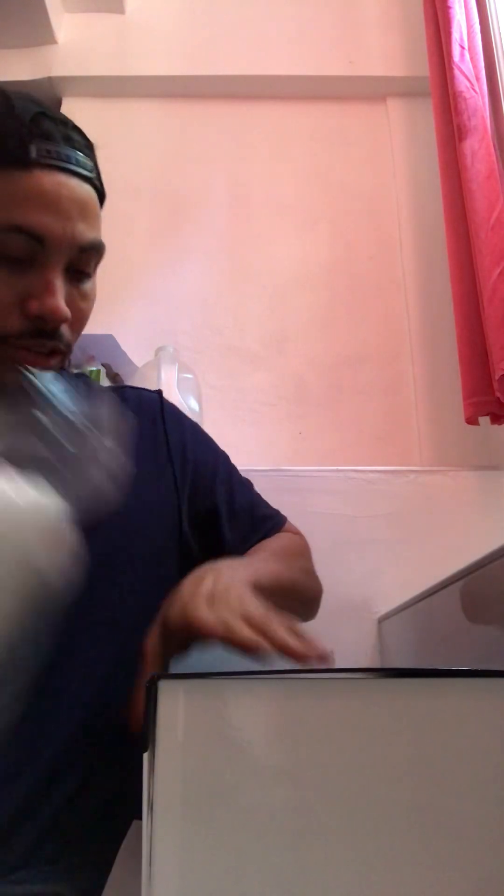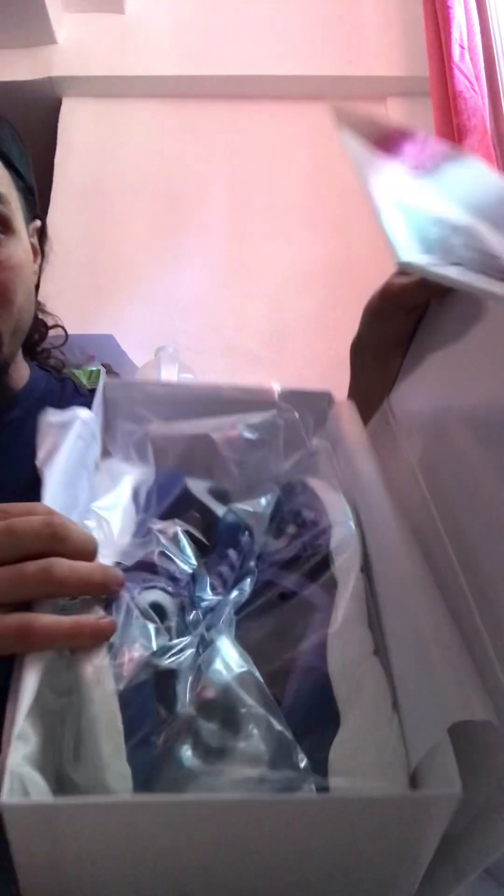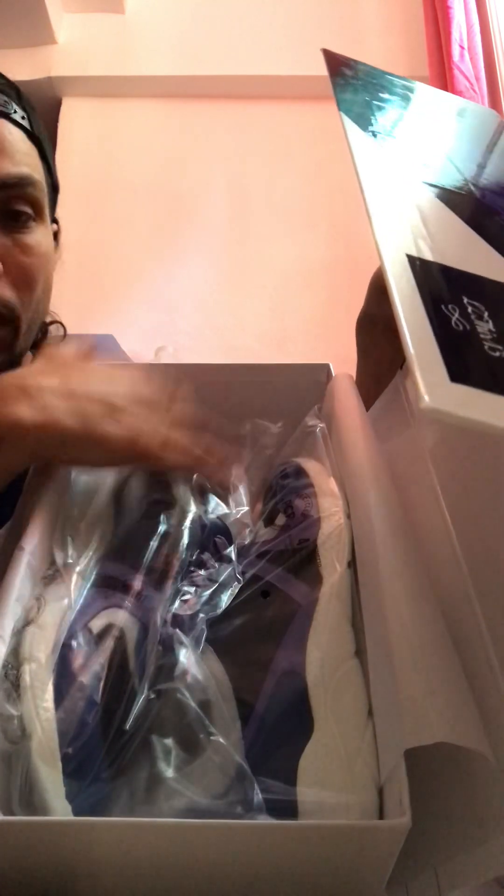I'm going to put this back — I just opened it right now. I know it fits but I'm going to try it on later. If you want your pair, coming in this box like this, all you got to do is go to my website — I got a link tree. This looks beautiful, man.